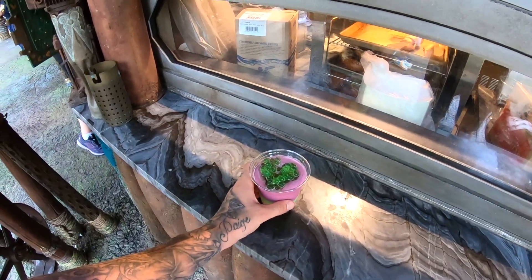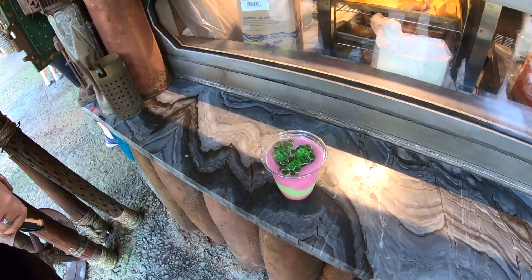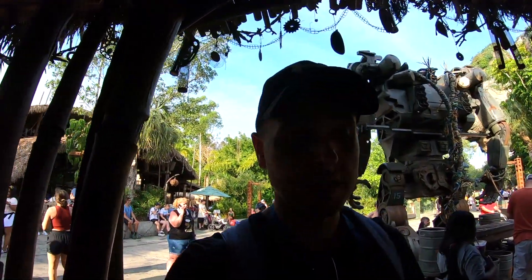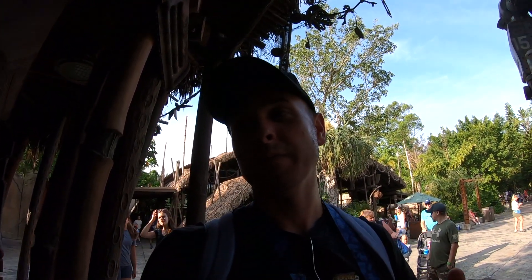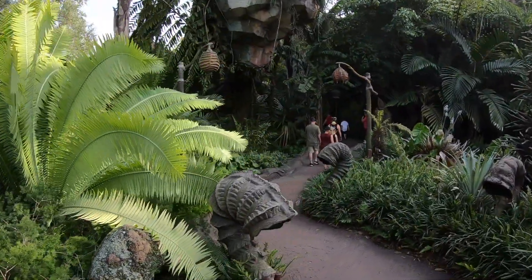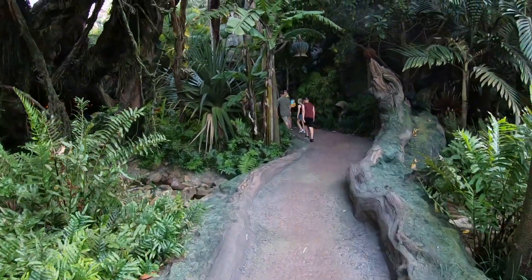We're about to get the Night Blossom and then go on Navi River Journey, and do some more pin trading. There are six places in Animal Kingdom that do pin trading: Pandora, Africa, Dinoland, outside Expedition Everest, and two others. We just ordered our Night Blossom — it's our third one of the trip. Sarah loves it and the kids love the orbs. It tastes like a Twister ice cream — really nice and refreshing. We're going on Navi River Journey to end the Disney part of the holiday.